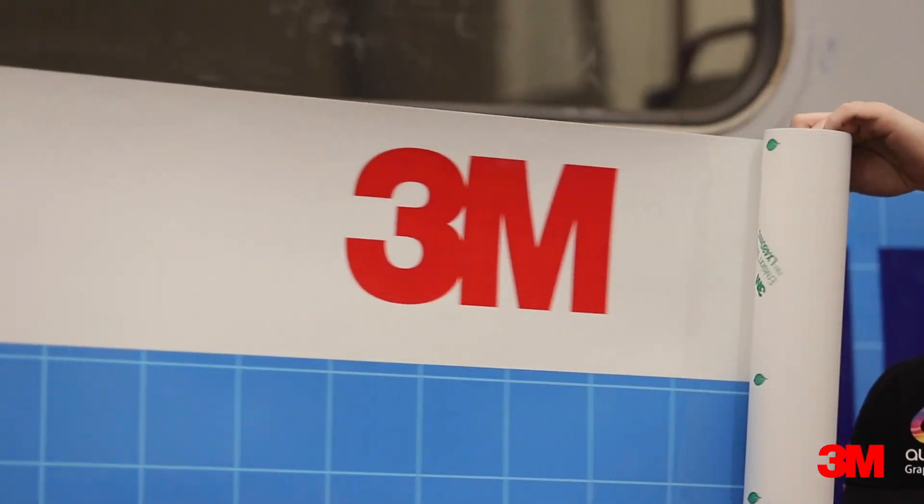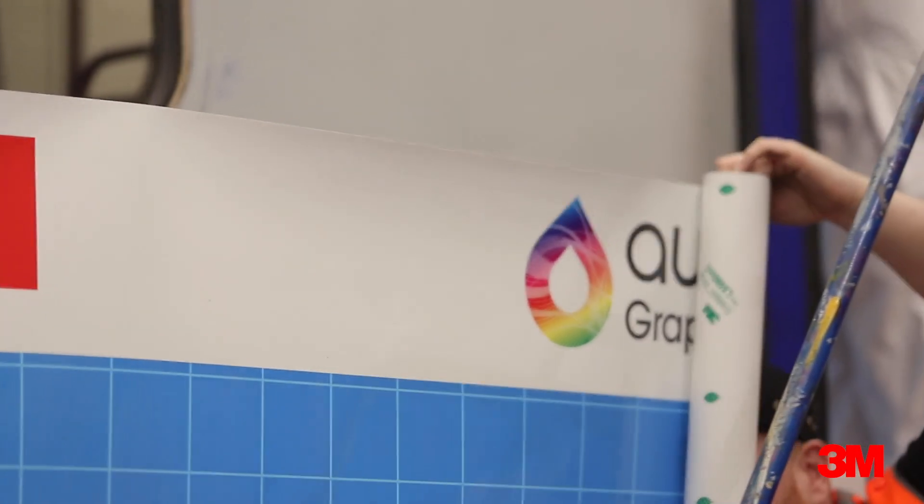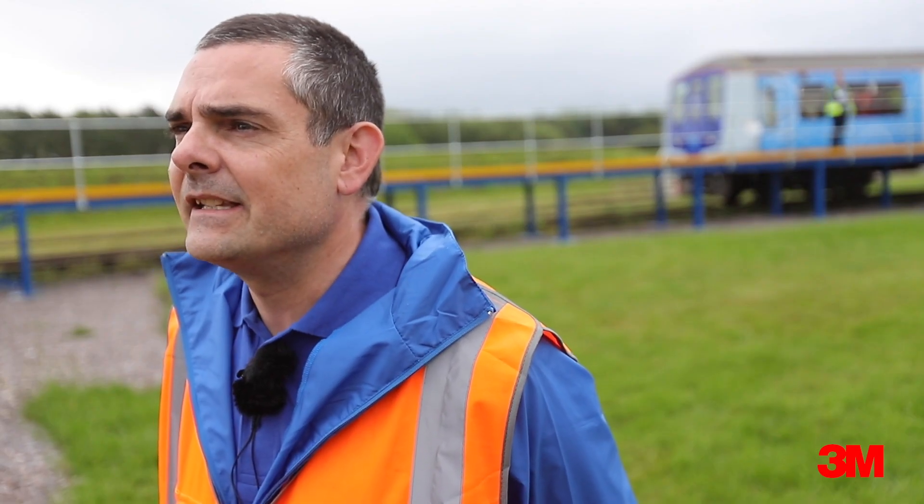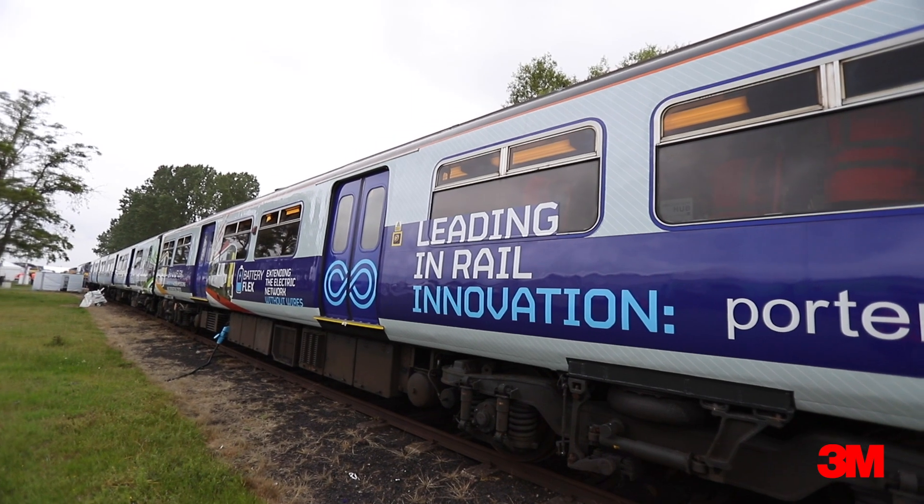For the innovation train, the use of film was key for us. Using Aura Graphics to do the design — which they did a fantastic job with — and being able to apply it quickly in a cost-effective manner helped us move the project on tremendously quickly. We had very tight timescales to turn around an old, dilapidated 319 unit into something amazing that you can see before you today, and Aura Graphics and 3M helped us do that very quickly.